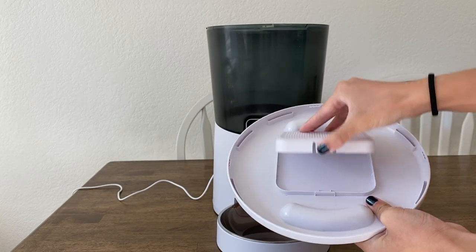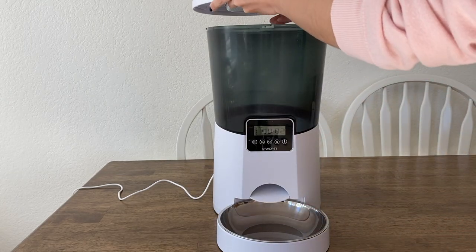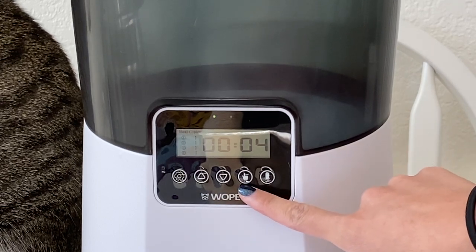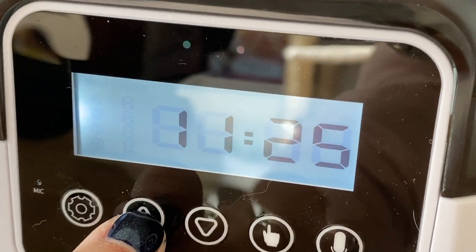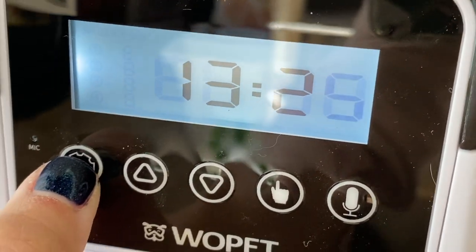The lid to the feeder has a compartment to put packets of silica gel to help reduce moisture in the dry food. You have five buttons: the Set key, Up key, Down key, Feeding key, and the Recording key. To set the time, hold the Set key until the characters on the screen flash, then use the Up and Down arrows to set each number and press Set to move to the next.